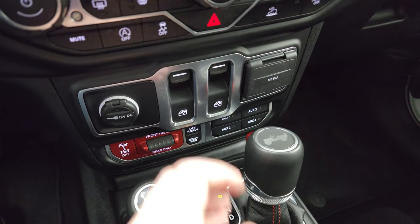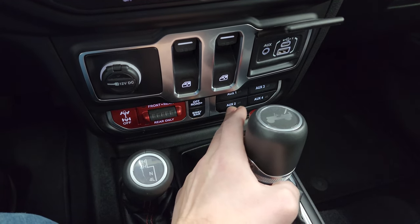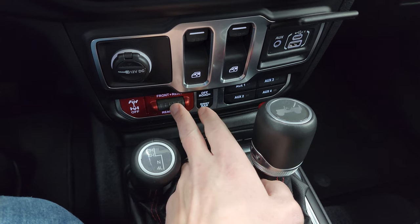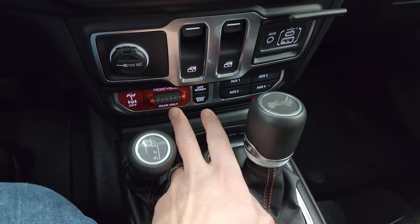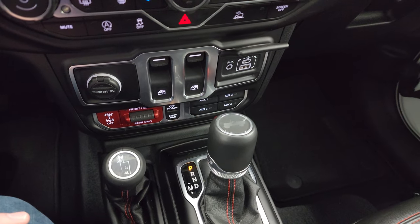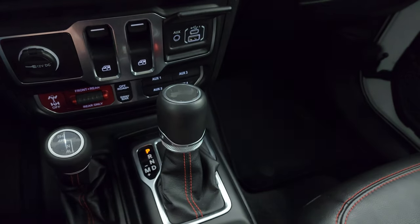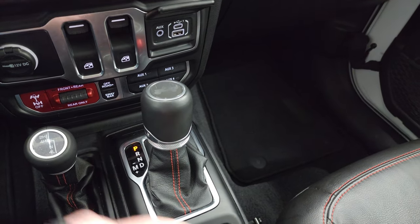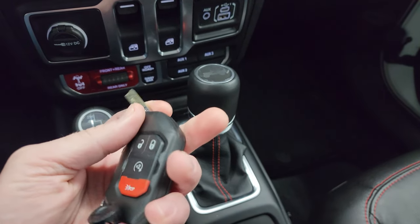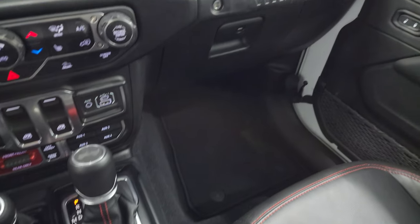Here are your window controls, your USB, USB-C, and aux jack. You get four upfitter switches — that's what you get with the tow package, sway bar disconnect, off-road plus, and the front and rear axle lock. This is really what makes a Rubicon a Rubicon. If you're wondering why they're more expensive, it's all this off-roading capability right here. Eight-speed automatic transmission on the shifter, keyless entry with the flipper key, remote start, nice chunky key fobs, and your 4x4 shifter.